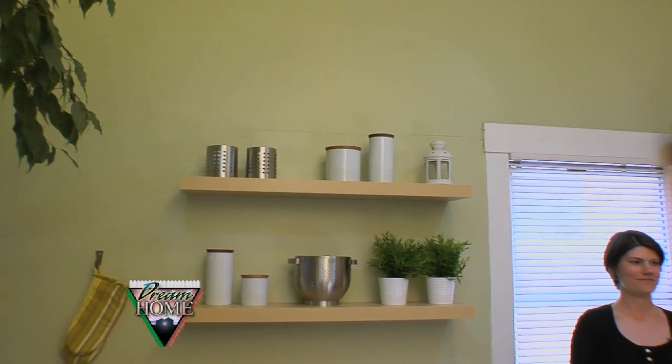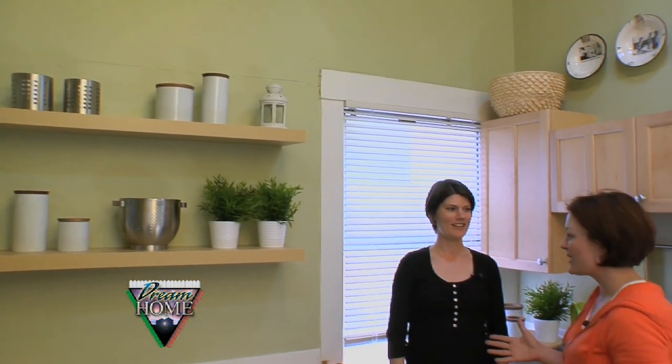I think we made some huge transformations in this room, and I can't wait to hear what Angie thinks of her new kitchen. All right, Angie, it's finally done — I know you were probably wondering if it'd ever get done. So what do you think now that it's all said and done? I couldn't be happier. The feel of the room is completely different.